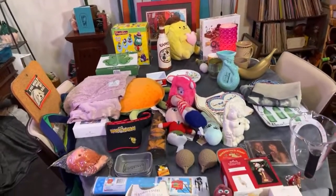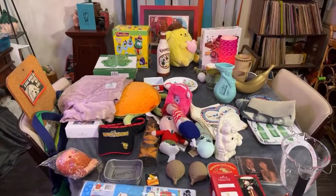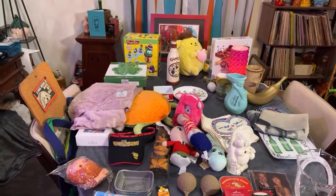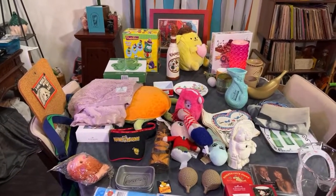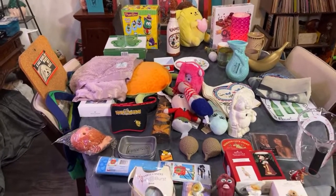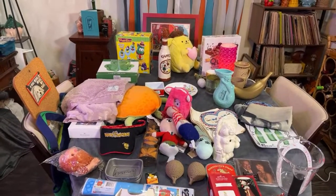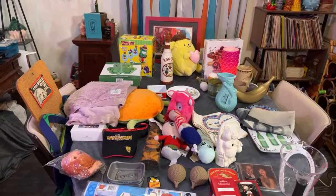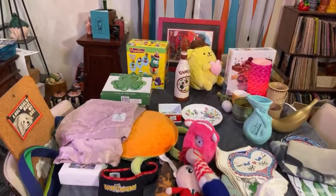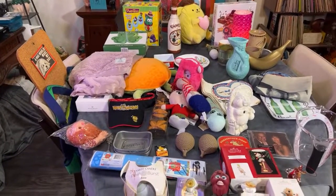I hope you guys enjoyed this live thrift haul slash estate sale haul! Thank you everybody who tuned in live — that really means a lot to me. We're trying to grow our channel and to see people tuning in, giving thumbs up, and sharing your tips with me really means a lot. If you're watching after the fact, let us know if you're interested in the items. Thank you guys so much — have a beautiful Saturday. Keep digging for treasure because you won't find it if you don't look. Bye!